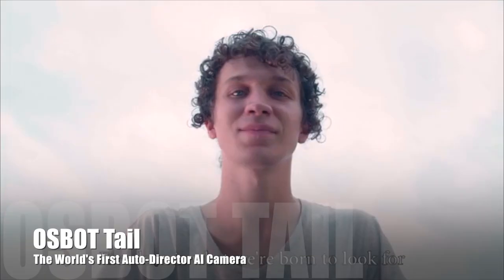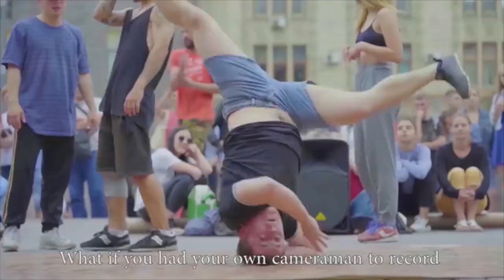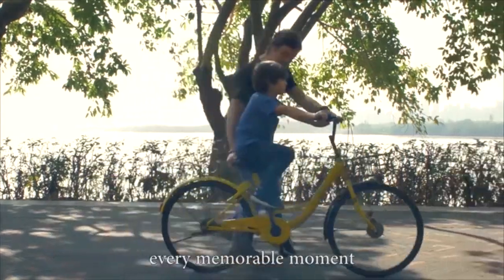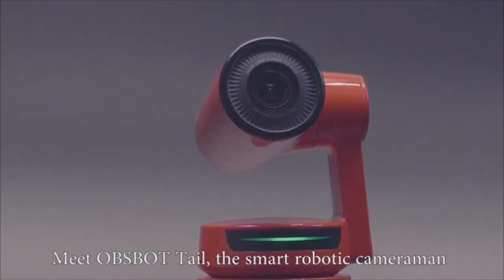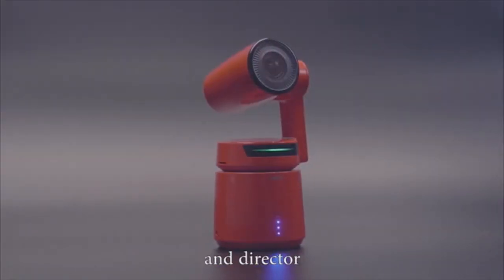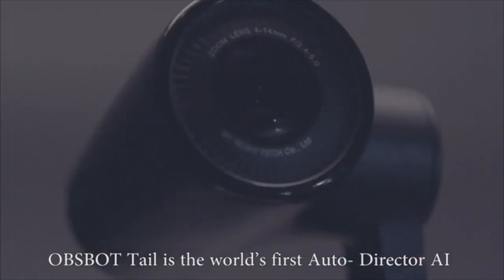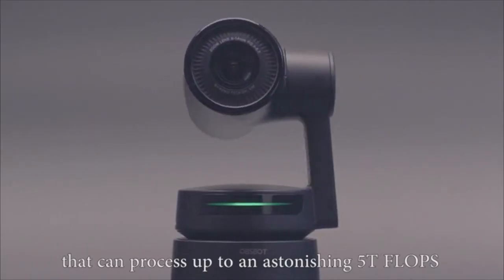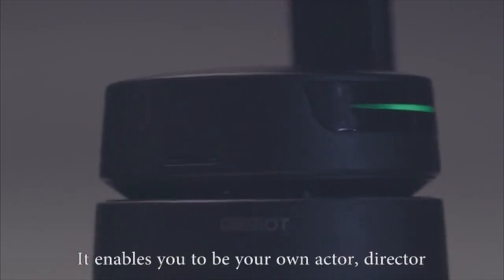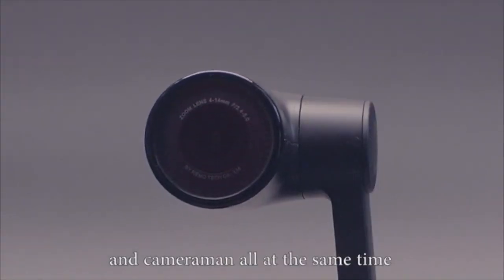Freedom is what we're born to look for. What if you had your own cameraman to record every memorable moment? Meet OBSBOT TAIL, the smart robotic cameraman and director. OBSBOT TAIL is the world's first auto director AI camera powered by an AI chip that can process up to an astonishing five trillion flops. It enables you to be your own actor, director, and cameraman all at the same time.